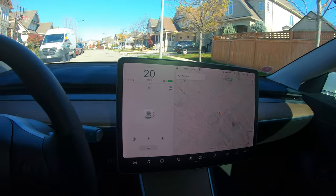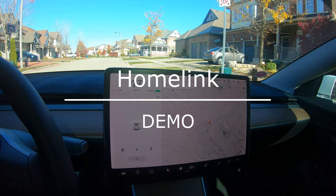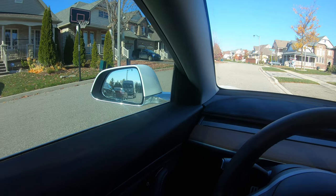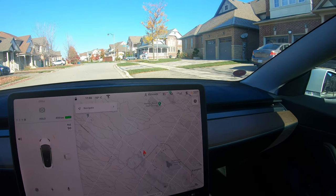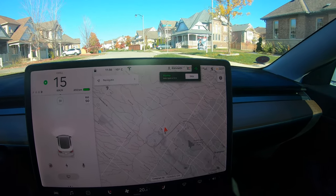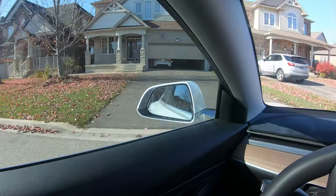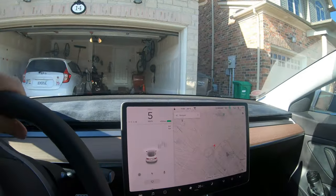One feature I did want to highlight is HomeLink. As you guys know, I had HomeLink installed. When I get close to home, it's programmed to automatically send a signal to open my garage door. I also have it set to fold the side mirrors because I park very close to one side of the garage. You can see both mirrors are out and HomeLink is not activated yet — now as I drive close to home, it's sending the signal, and there goes my garage door opening.